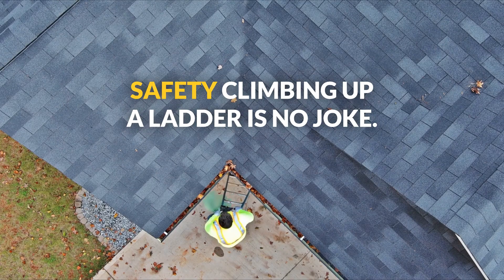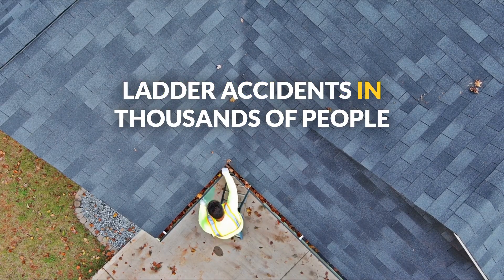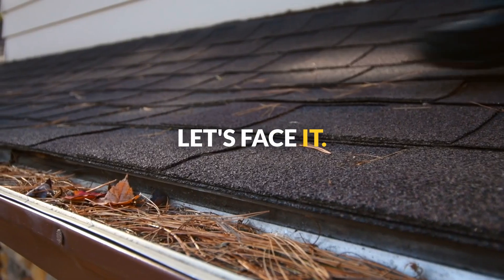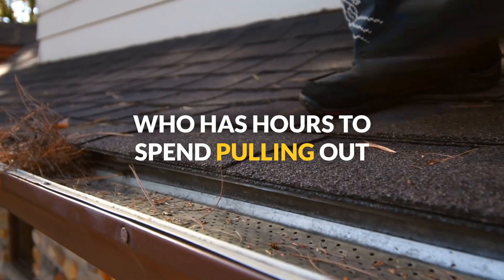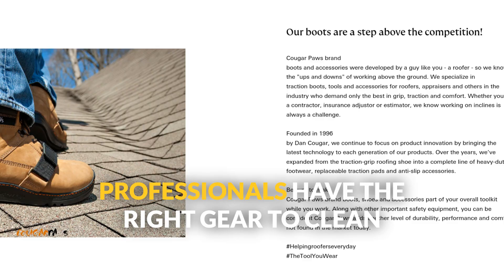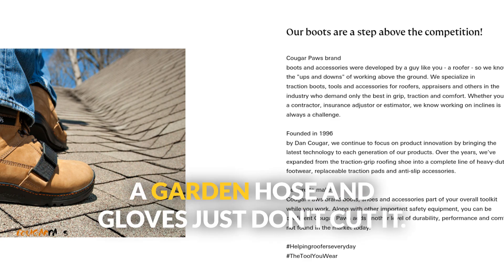Let's talk about doing it yourself. Sure, it sounds easy, but here's the deal. Number one, safety — climbing a ladder is no joke. Ladder accidents send thousands of people to the ER every year, and you don't want to be part of that statistic. Number two, time and energy — who has hours to spend pulling out leaves and gunk? It's exhausting. Number three, tools — professionals have the right gear to clean gutters properly; a garden hose and gloves just don't cut it. Number four, missed issues — you might not even notice small problems like loose brackets or leaks that could turn into major headaches later.